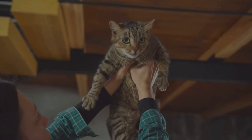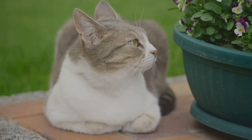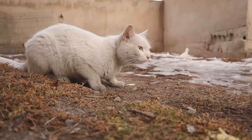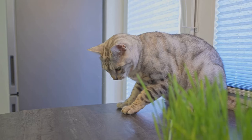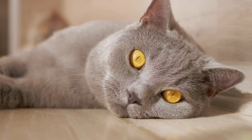Recognizing the signs of plant toxicity early on is the first and most critical step to getting your cat the help they need. Common signs include vomiting, diarrhea, drooling excessively, loss of appetite, and changes in behaviour such as lethargy or restlessness.